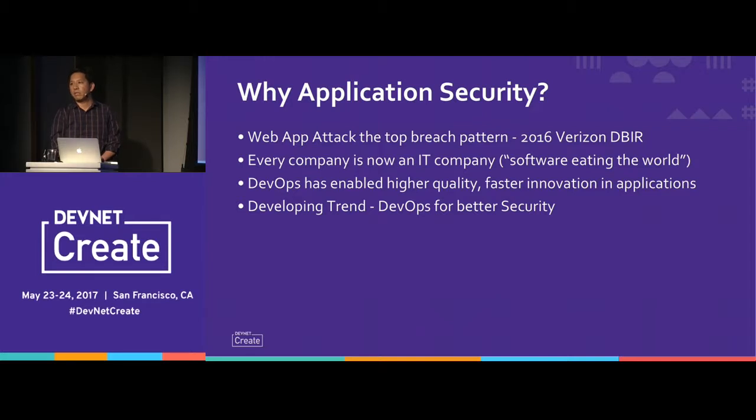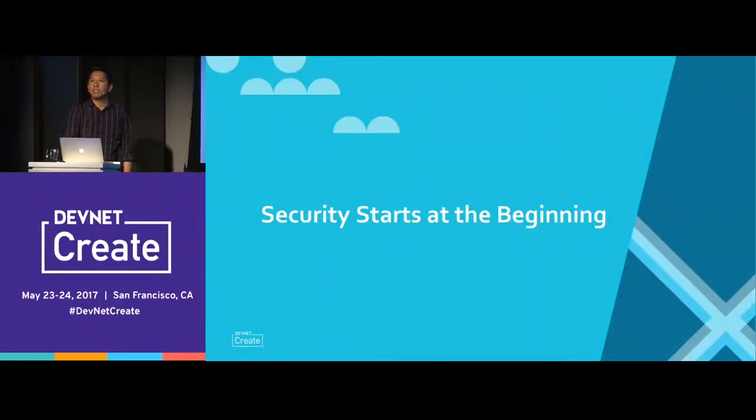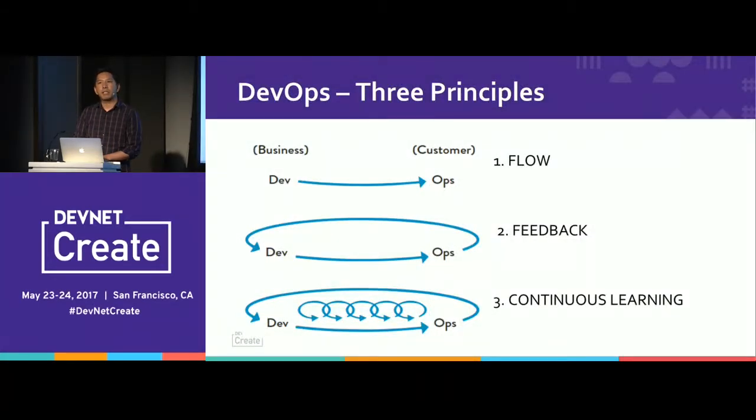There's a developing trend. Some people might have heard of DevSecOps or SecDevOps. But one thing I want to point out is how DevOps plays with application security. Security starts at the beginning — a lot of times people think, I'll just develop my thing and then buy something to make it secure. Well, that never works, as anyone who's tried it has experienced.